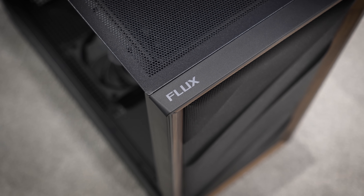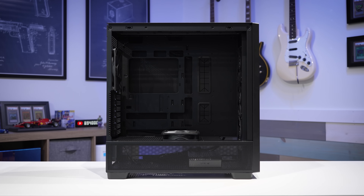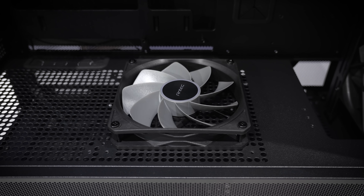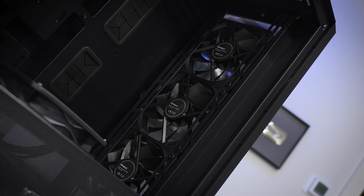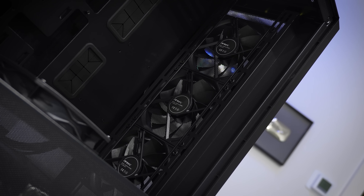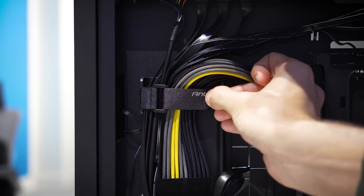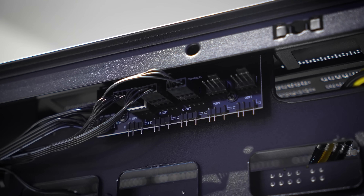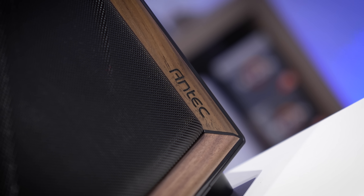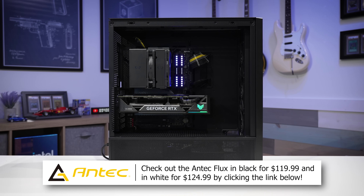The Antec Flux Mid Tower combines metal, mesh, and tasteful wood trim for a high-quality finish in any build. You'll find five included PWM fans, including one reverse blade model atop the basement, and many additional mounting points for up to nine fans and large dual radiator support. Back Connect motherboard support, tool-less paneling, ideal cable management headroom, and a baked-in fan and ARGB hub are just some of the amenities. Learn more about both black and white Flux models by clicking the link below.